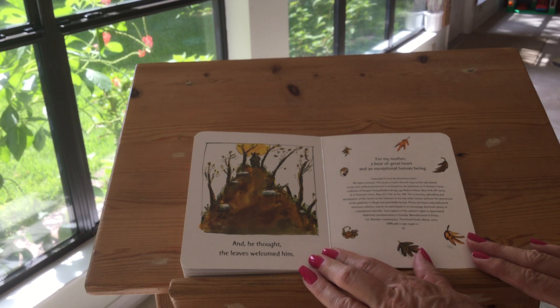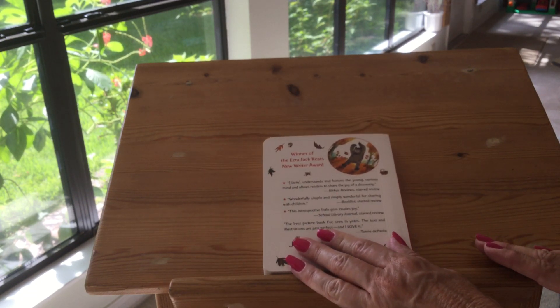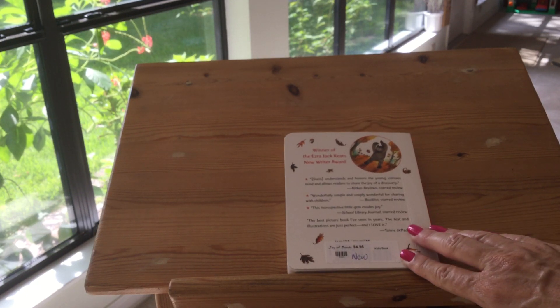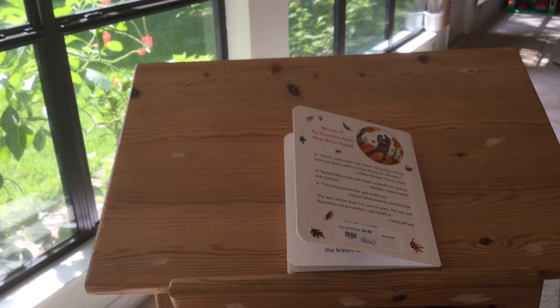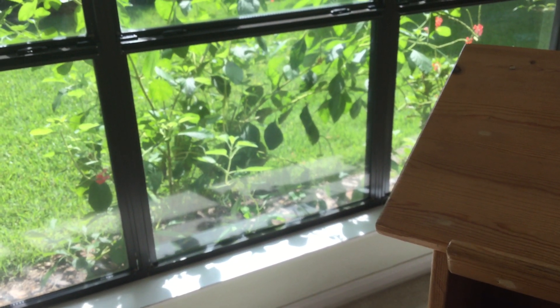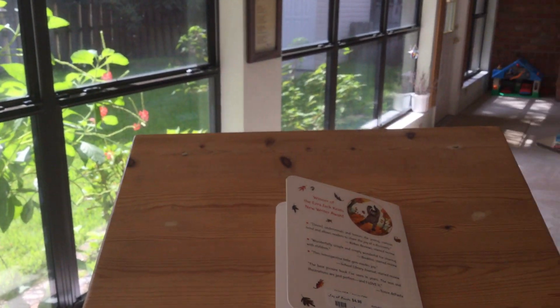Isn't that nice? That's a happy book — what happens in the fall and the winter. I like that book. I hope you enjoyed it, along with all of our treats outside — all of our butterflies and hummingbirds.